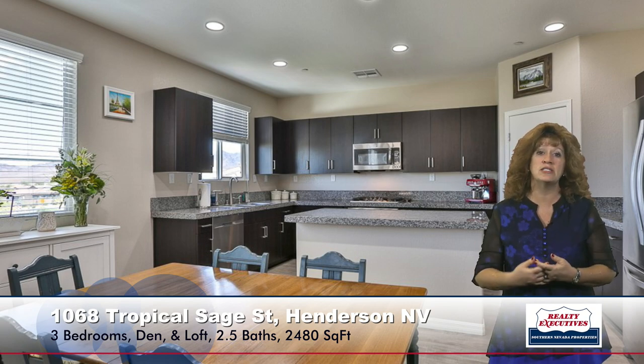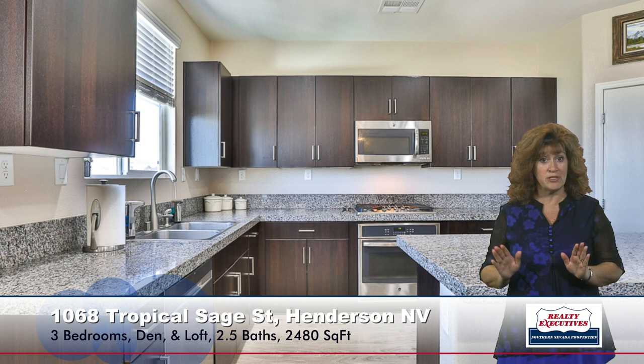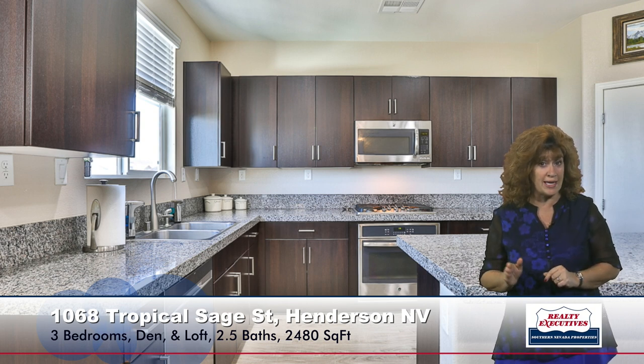The kitchen is very upgraded and very modern. It has upgraded countertops, stainless steel appliances. Notice that the cabinets are very modern. It has a nice walk-in pantry.